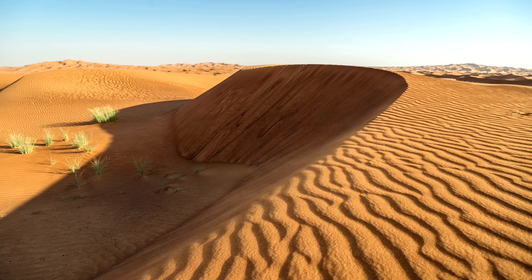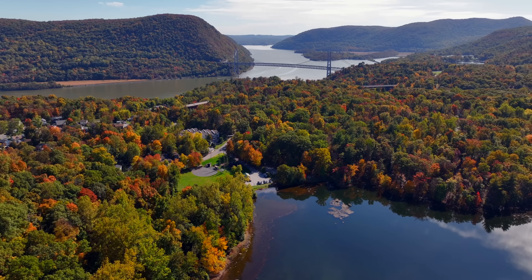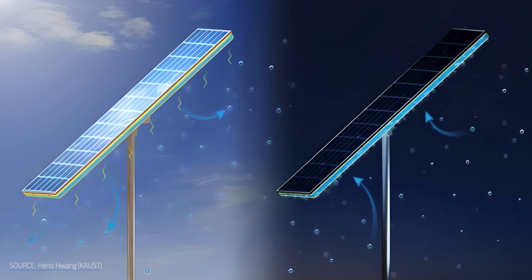If Vistek's breakthrough is impressive, there's another research group with an even more surprising approach — one tested in both the blazing Saudi desert and the freezing winters of upstate New York, with results that could make panels last over 200% longer.